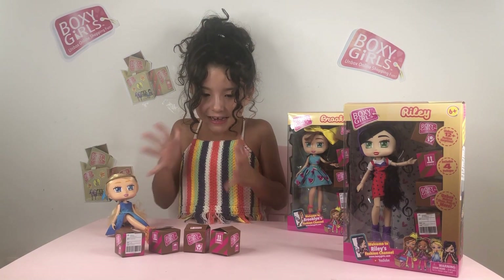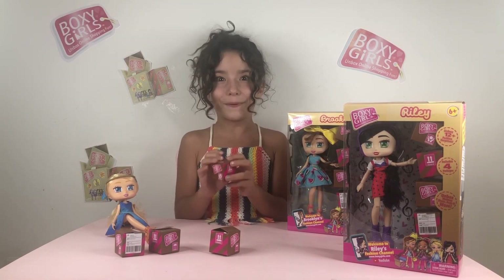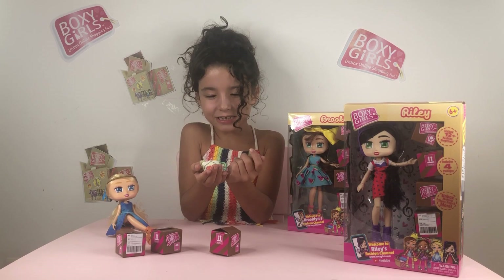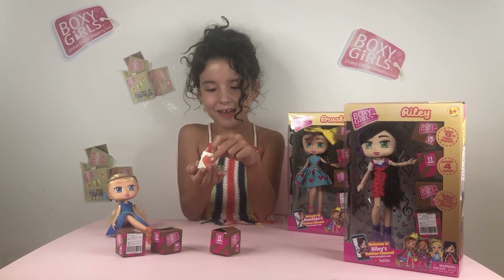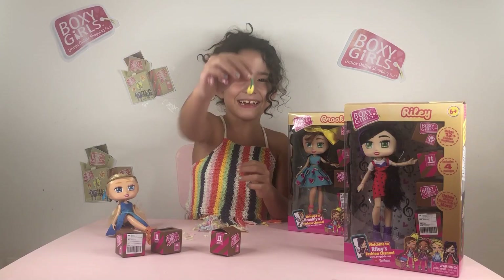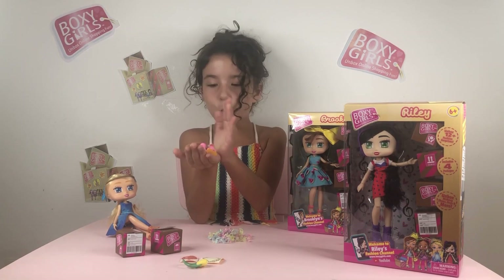Look at all Willow's surprises — they look so cool in these little tiny boxes! I can't wait to open them. She comes with some super crazy confetti, some stickers, and whoa — is that a pineapple purse? It's so cute!